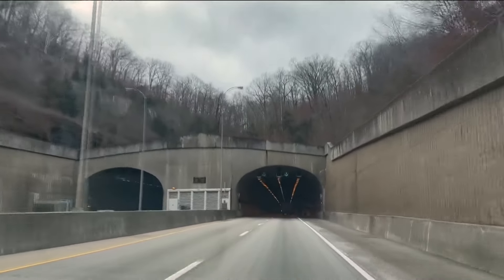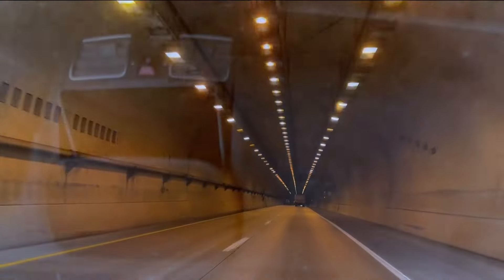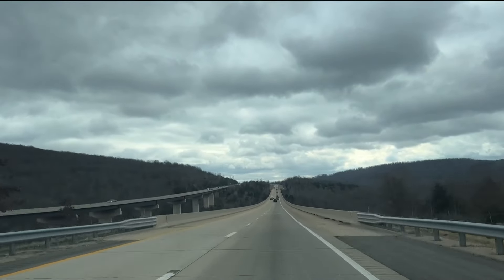Which is why she says drivers should give themselves more time to get where they need to go. Watch out for black ice and just don't be in a hurry. Leave space for the cars in front of you and eliminate distractions.